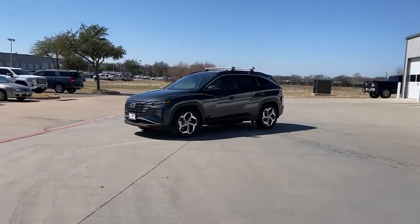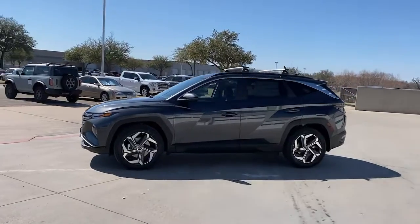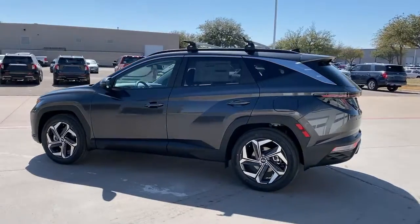Go home happy with the 2022 Hyundai Tucson. Choose the compact crossover that delivers an outstanding combination of quality, comfort, and safety — the Tucson.